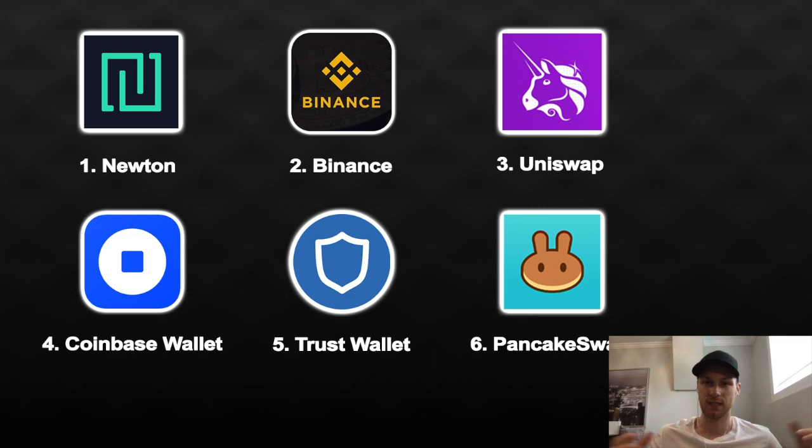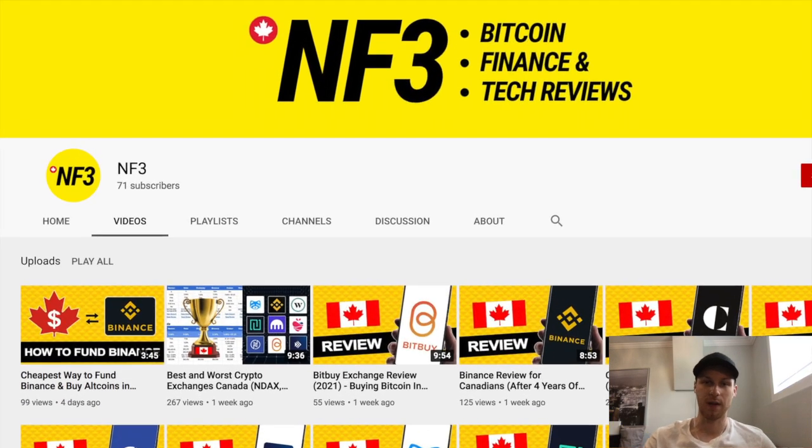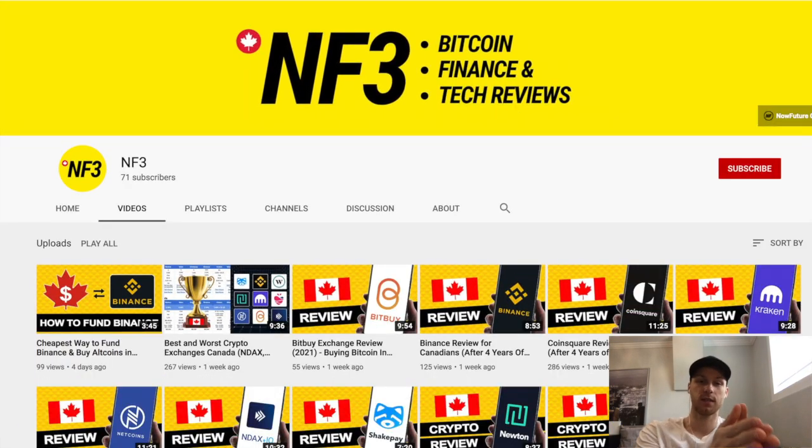That's basically the process to buy any altcoin you want. As long as you're ready to try new platforms, adapt, and watch a couple of tutorials, you won't be stopped from exploring crypto. These aren't the only ways to do it — there are hundreds of platforms — but this is what I find easiest and cheapest. Drop a like if this was helpful, comment any questions below, and thank you for watching.